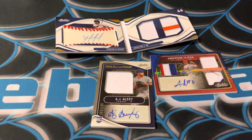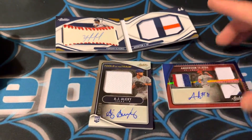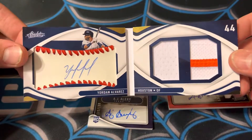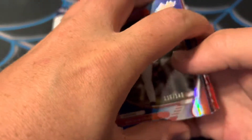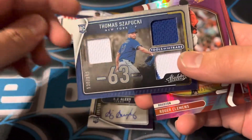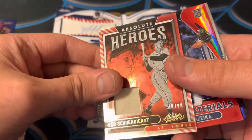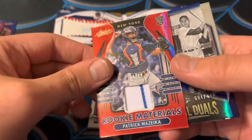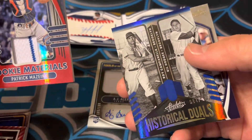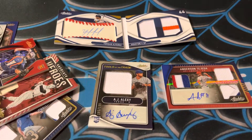Just to kind of review and go through everything: AJ Alexi for the Rangers, Anderson Tejeda out of 75, the Yordan Alvarez booklet autograph — that's insane. I think there's a booklet in every box. Bartolo Colon, then this guy from New York — Tools of the Trade. Roger Clemens out of 25, Red Schoendienst out of 99, another patch, Patrick Mazzica, Historical Duos. So three autos and three mem cards, and you're only supposed to get four hits in this box, so six hits total. Pretty sweet box there guys.